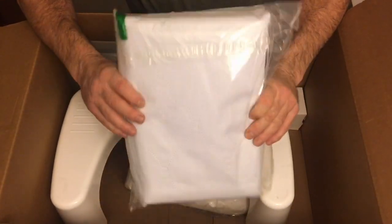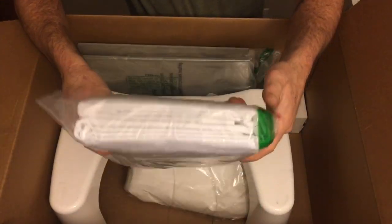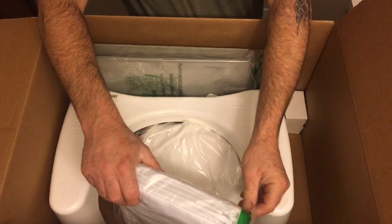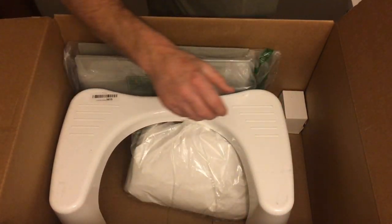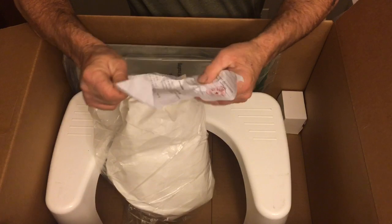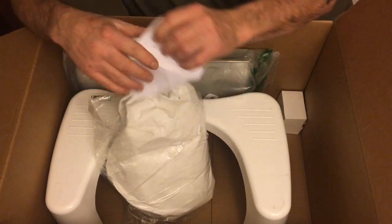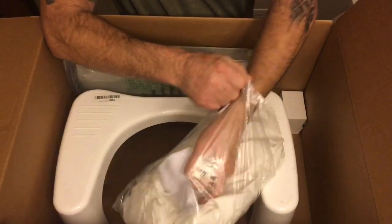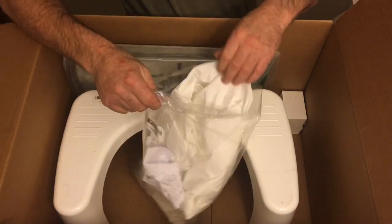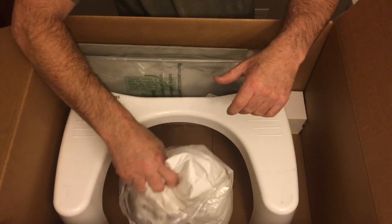Then we got something that looks like bedding — I don't want to take it out of the package, but it's definitely brand new. That won't be hard to sell either. The minute I open this up I can't get it back in right. Then there's something that looks to be blow-up — I can't quite tell from the instructions, but my best guess is it's something like a tablecloth.